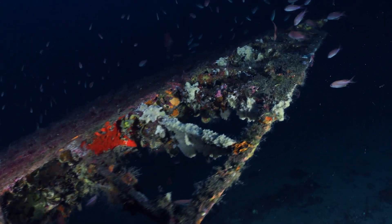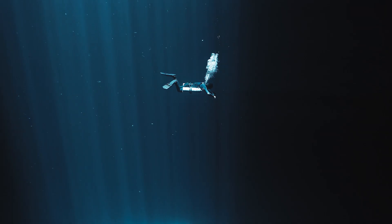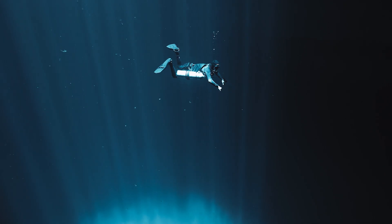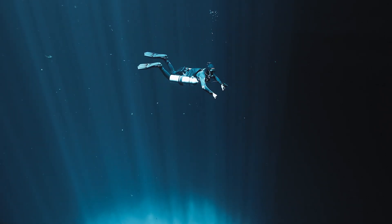In the depths of the ocean, where sunlight cannot reach, there are underwater features called hydrothermal vents. These vents release minerals and gases into the surrounding water. Researchers have found that under these conditions, certain chemical reactions can occur that produce oxygen. Specifically, when seawater interacts with iron and manganese compounds released from these vents, the compounds can undergo a reaction that releases oxygen molecules into the water.